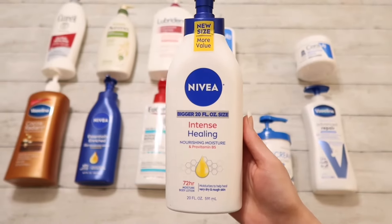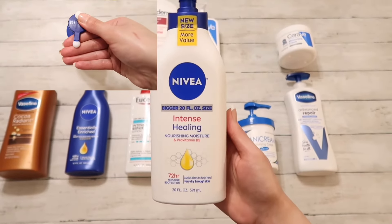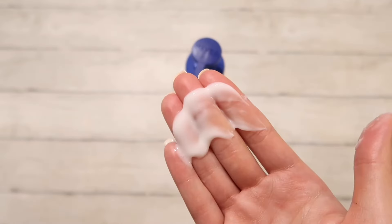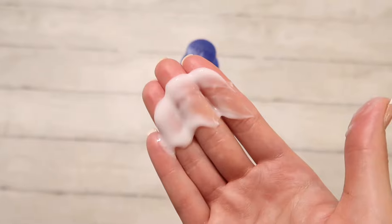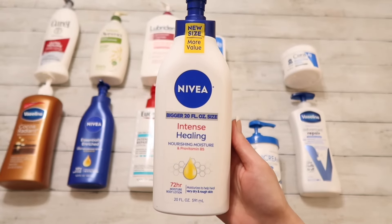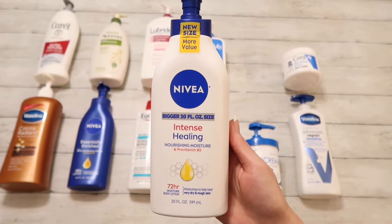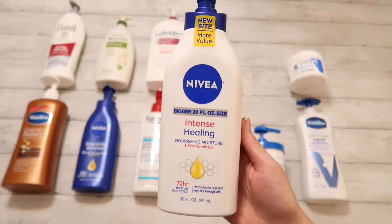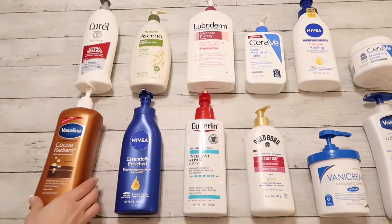We also have the Nivea Intense Healing version. I compared the two and I do like the blue bottle more — it feels richer and I feel that it lasts longer, even though the bottle says differently. The intense healing is supposed to last 72 hours and the blue bottle 48 hours. If I had to choose one over the other I would go with the blue bottle. So a solid 9 out of 10.